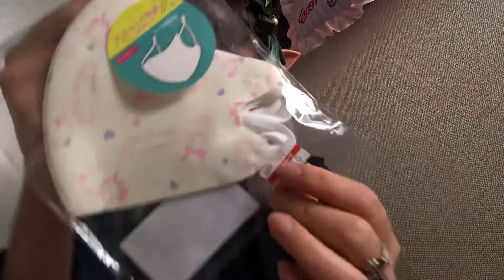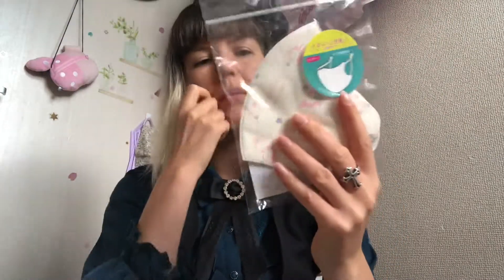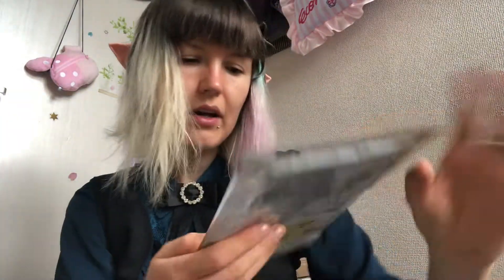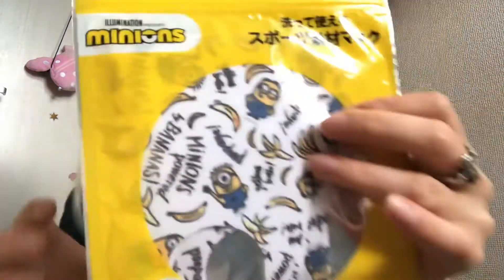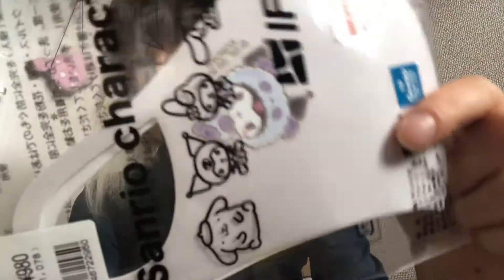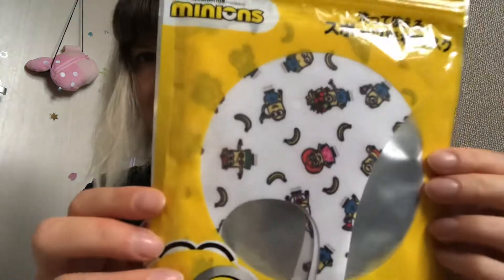Then I bought some masks because we are still using masks in Japan. They are on sale now — 100 yen, it was like 1000 yen before. I bought Sanrio masks: Hello Kitty and Minion masks for 100 yen, and My Melody masks also for 100 yen. Another Sanrio mask and another Minion mask — 100 yen each is a really good deal.